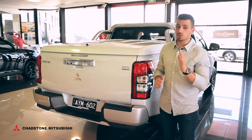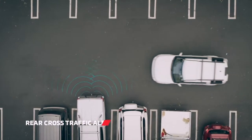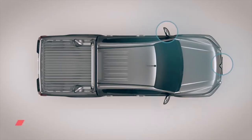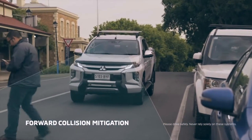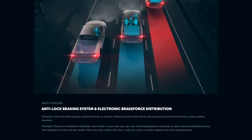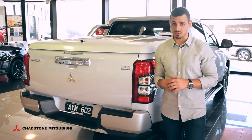As for safety, the new Triton steps up to the plate with blind spot warning and lane change assist, rear cross traffic alert, lane departure warning, hill start and descent control, multi-around monitor, forward collision mitigation with pedestrian detection, reverse parking camera and parking sensors, anti-lock braking systems and electronic brake force distribution. And that's only scratching the surface.